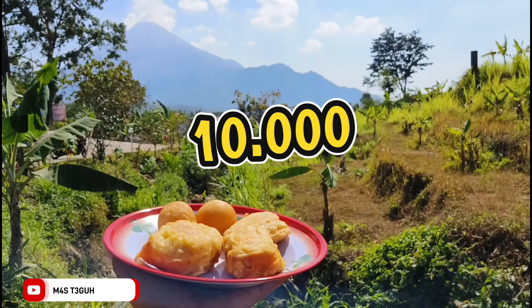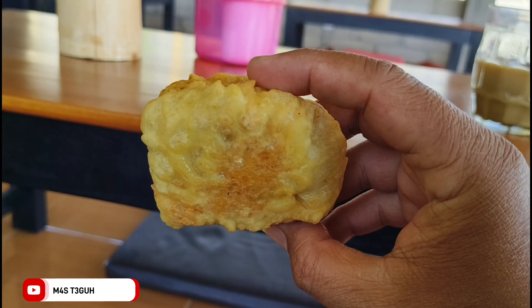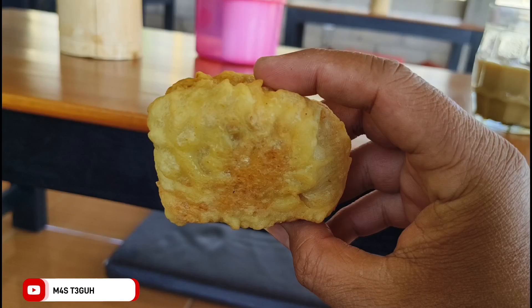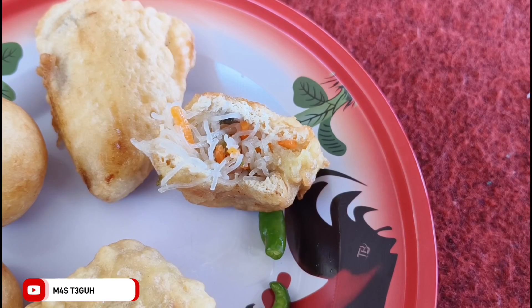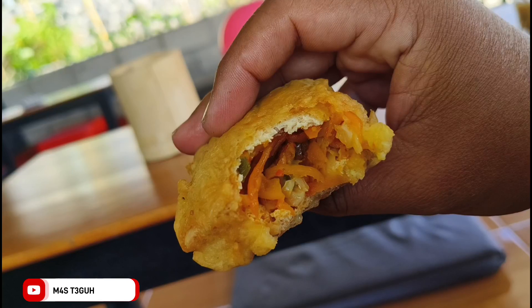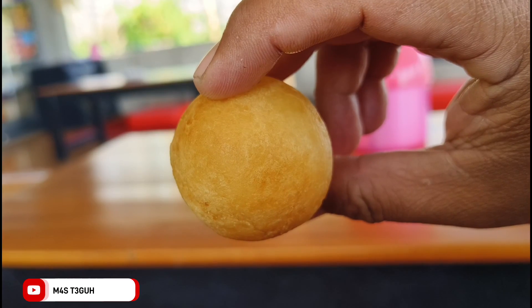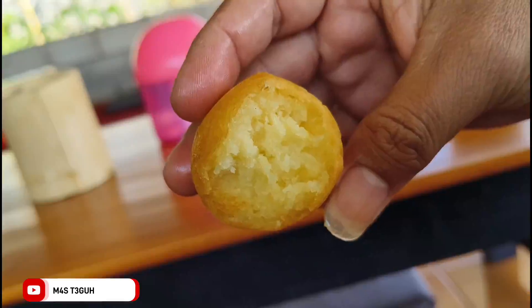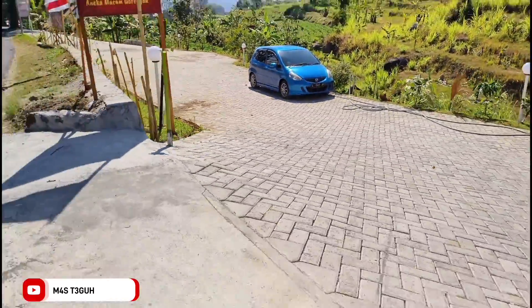Jadi jangan khawatir buat teman-teman yang mengajak anak. Ini yang saya pesan: ada tahu wisi, pisang goreng, dan juga jemblem. Jemblemnya di sini sangat mantap sekali. Untuk tahu wisi ada dua warna: tahu wisi biasa dan tahu wisi mercon. Untuk jemblem sendiri tidak menggunakan gula merah, sehingga kalau digigit gulanya tidak muncrat — aman. Rasanya juga empuk, manis, mantap lah intinya.